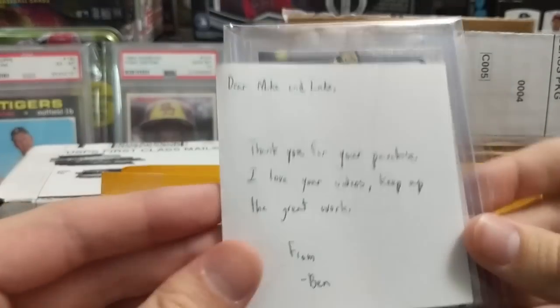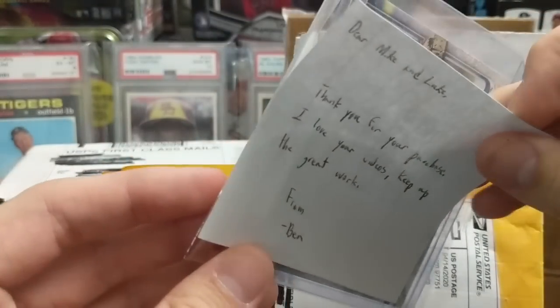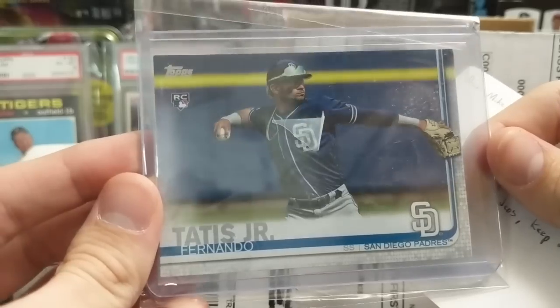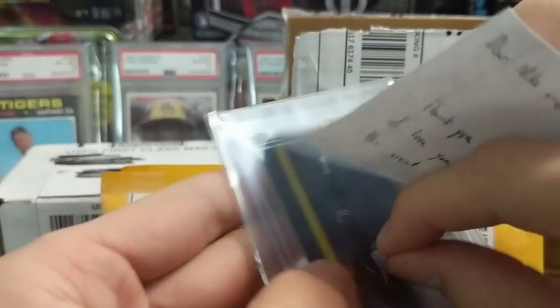We'll start with this one: 'Dear Mike and Luke, thank you for the purchase. Love the videos, keep up the great work. From Ben.' Picked this up off Instagram from him — bought a Tatis Jr. rookie, a nice card from Series 2. Got a good deal on that one.